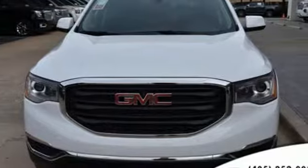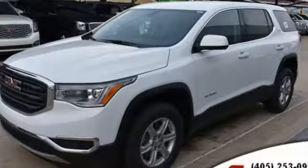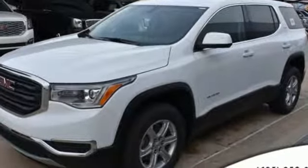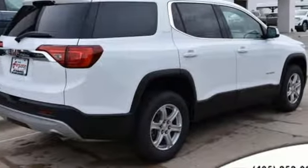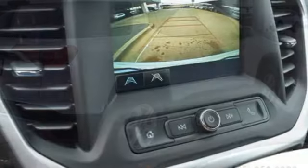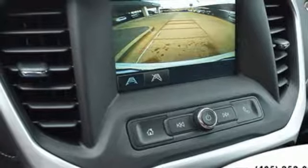Features include streaming audio, power heated mirrors, dual zone climate control, Wi-Fi hotspot, leather steering wheel, inline four-cylinder engine, active grille shutters, gas pressurized shocks, and automatic transmission.